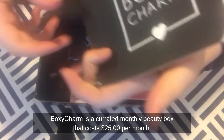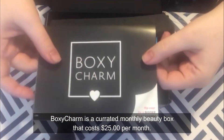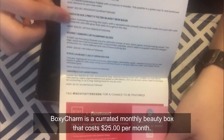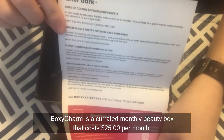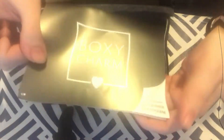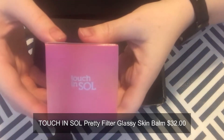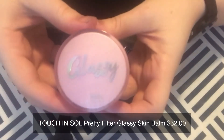The first thing we pull out is the pamphlet that shows you the theme — it doesn't really look like much of a theme — and inside it has all the information about the products as well as the prices. They are changing the pricing, so I'm going to include the new pricing, which is $25 per month.